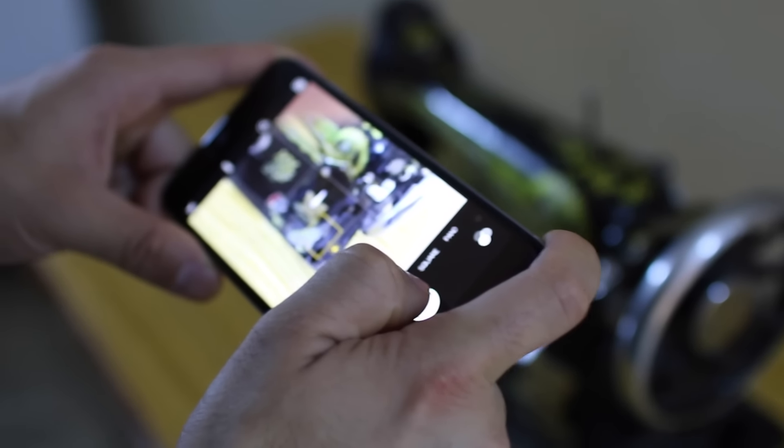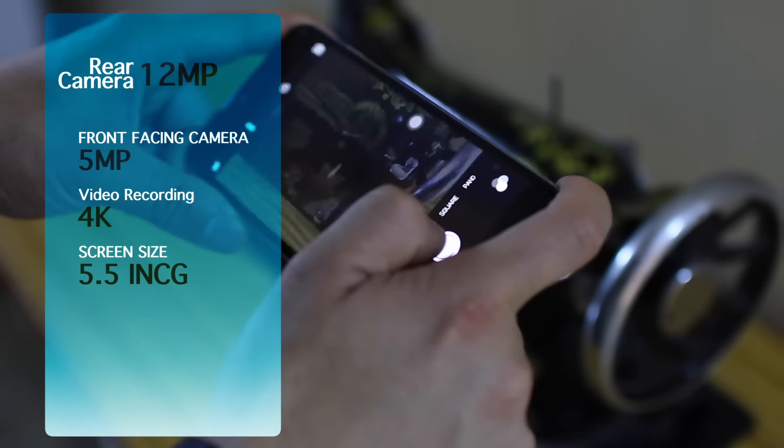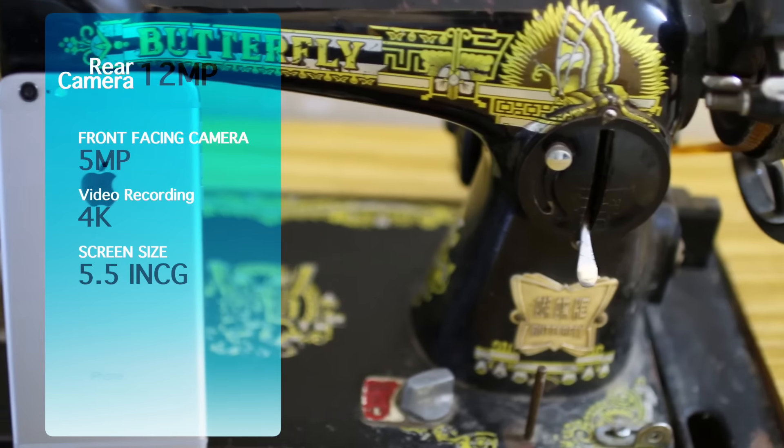We have a 5-megapixel front-facing camera and also a 12-megapixel rear-facing camera. For selfie lovers, you guys are going to like this amazing camera.